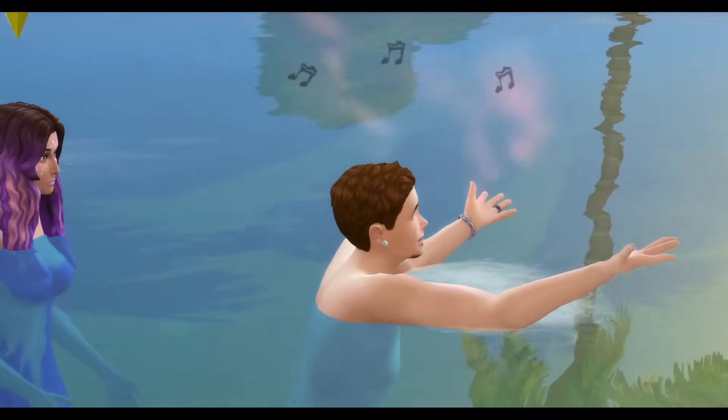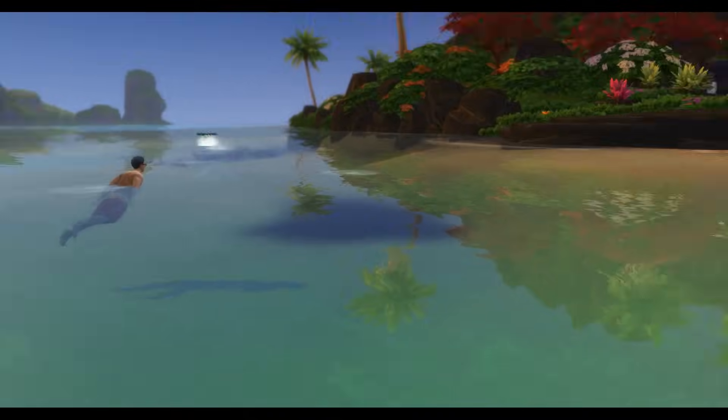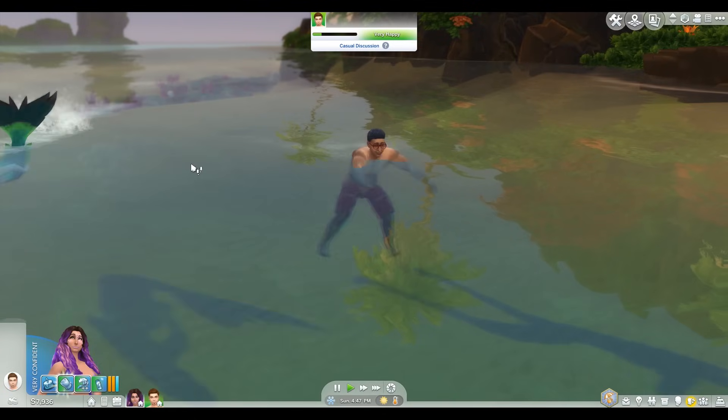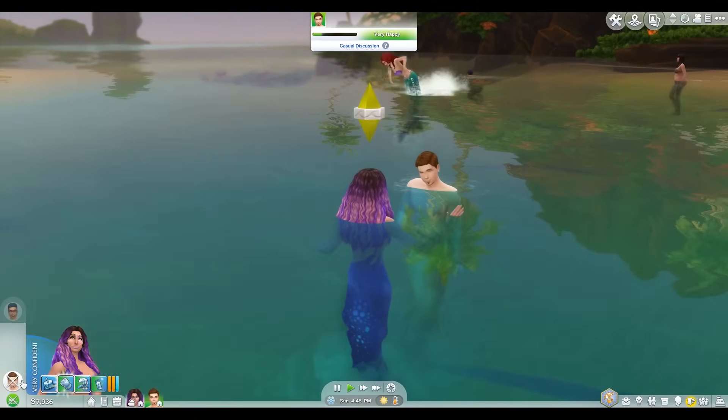Oh my god, this singing is so creepy! Oh, there he goes again. Yes! Is he dead? We also have siren call. I'll do it to this guy. Siren's call — I don't know what that does.